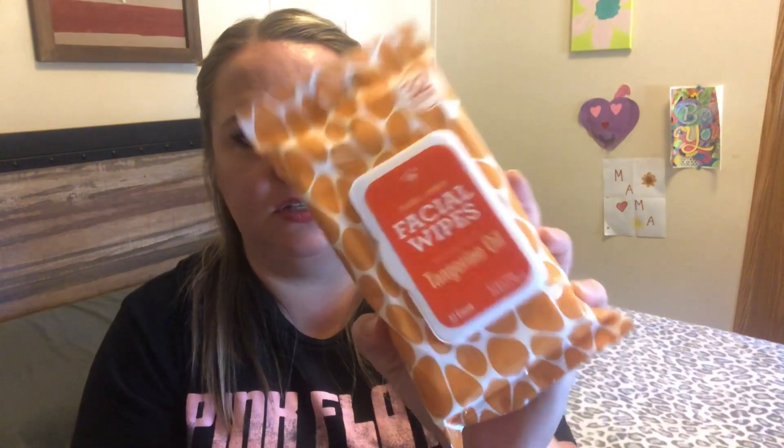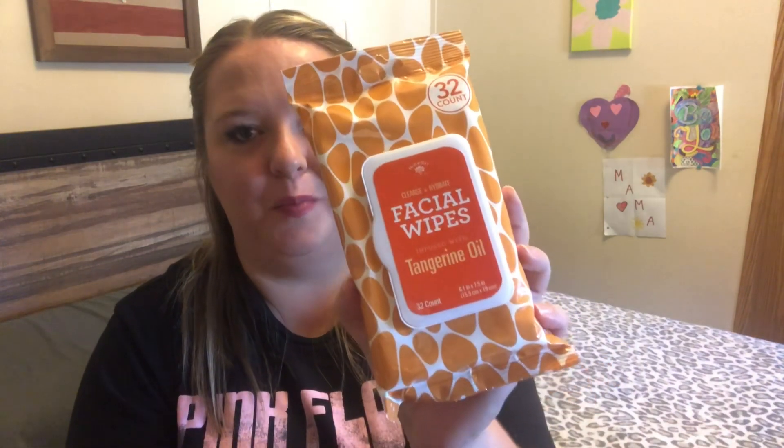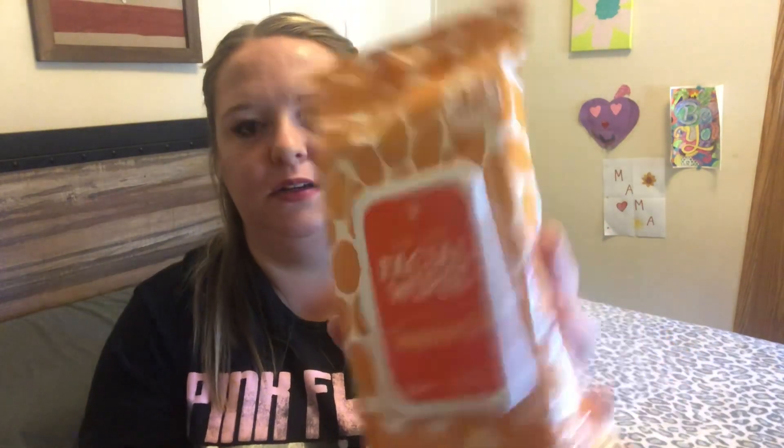I'm going to start with beauty. Bolero has a whole new line — usually every couple of months they introduce a new line of different scents and different products. I picked out the facial wipes first. I love the pattern of these — it reminds me of a giraffe. I just picked up the ones infused with tangerine oil, for cleansing and hydrating. You get 32 of them in there. I opened this at the store because I knew I was going to want it — it smells so good, like fresh oranges.